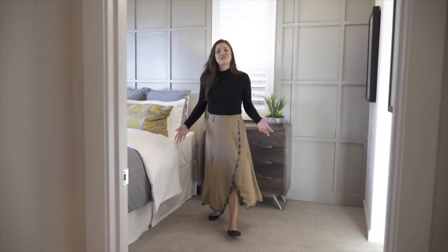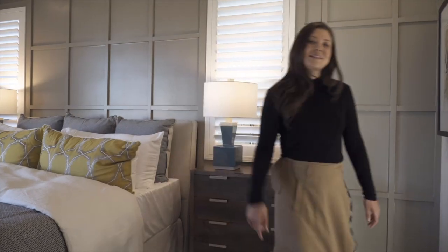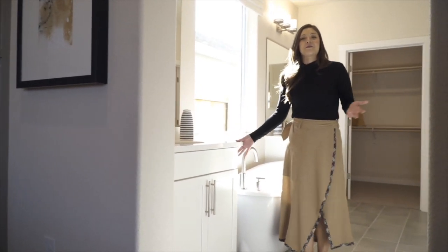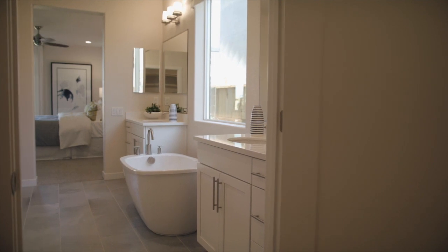This is your master bedroom. It's located right on the first floor, so you have easy access to the rest of the home. Follow me this way to the master bathroom.